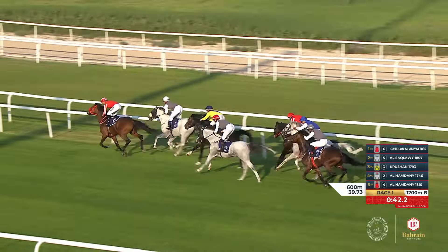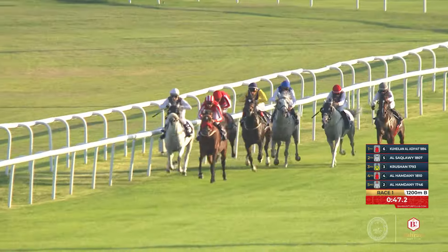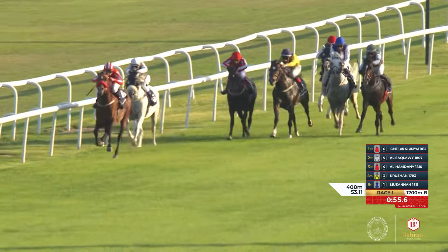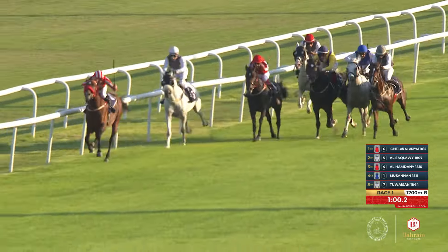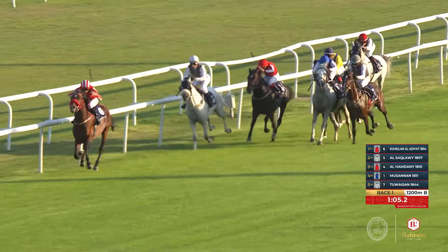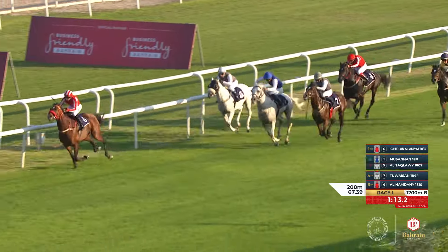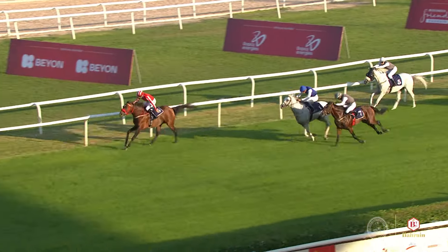They're making the turn with less than 500 to go, and Quhaylan al-Adiyat has the lead. He moves on now by a length and a tail. Al-Saklawi is pushed along in second place. Krushan is being ridden along, making late ground to the inside. Al Hamdani 1810 is down the wide outside. Tuwesan is also staying on. Racing inside the final 300, Quhaylan al-Adiyat opens up a break of four lengths over the field.